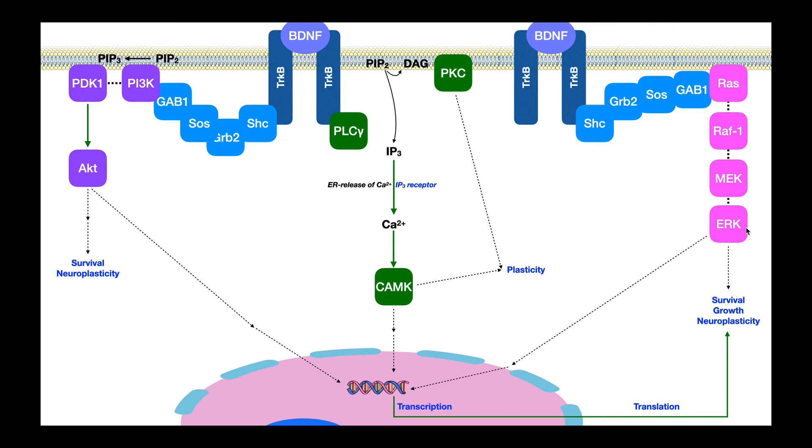ERK also has effects on survival, growth, and neuroplasticity within the cell independent of gene expression — acting on things already in the cell. But it should be known that any long-term changes in growth and neuroplasticity really require gene expression. If there's no gene expression and we only have these short-term mechanisms, the changes may just be short-term, because you're not actually having long-lasting changes in the cell. The only way to have long-lasting changes is by altering gene expression — in particular by upregulating genes involved in survival, growth, and neuroplasticity.